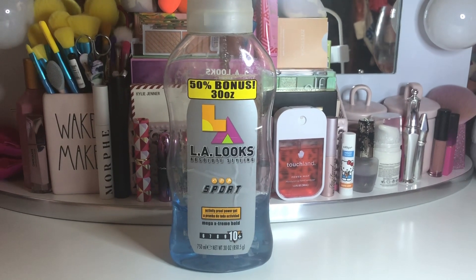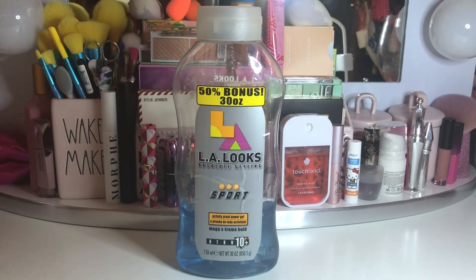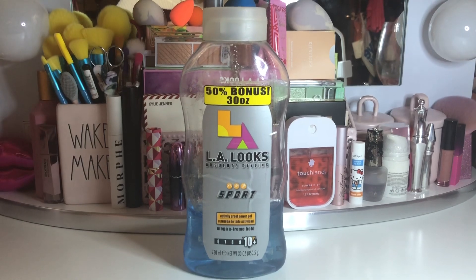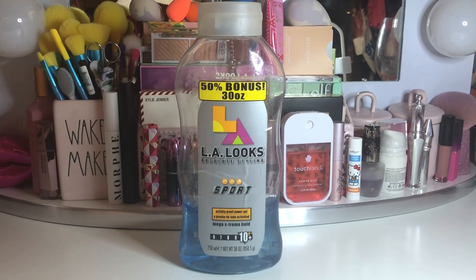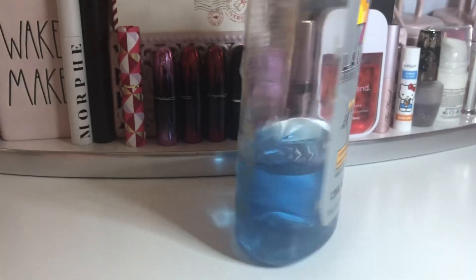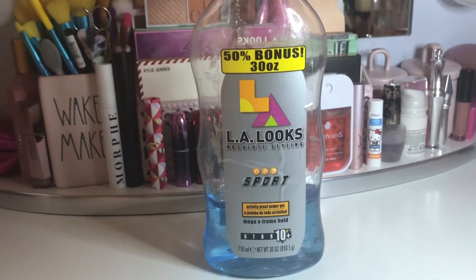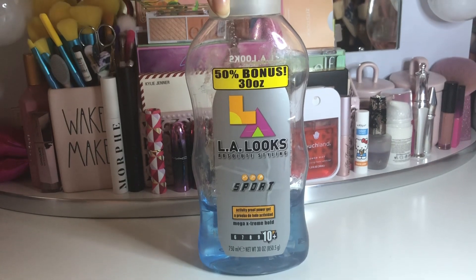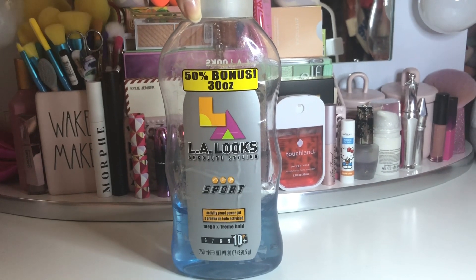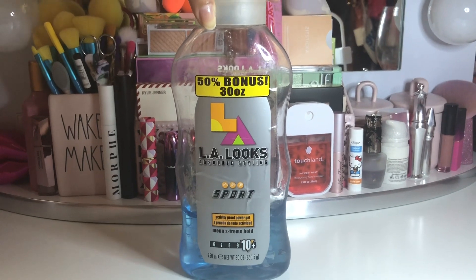I found this old bottle of LA Looks gel. If you're in my age group you know about the scrunched-up curls and how much gel used to go into your hair to do that. This is pretty much really old and I don't know why it's still around — it's going to the trash. I haven't used hair gel in ages, so say adios — all these flashbacks coming back to mind about scrunched-up curls and so much gel in the hair for a ponytail!